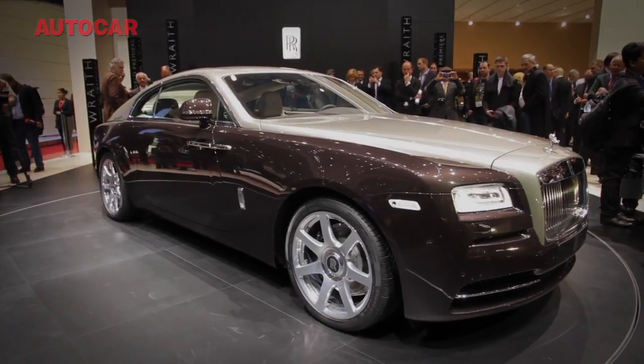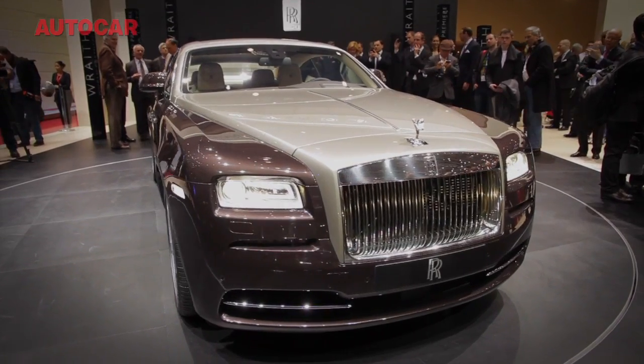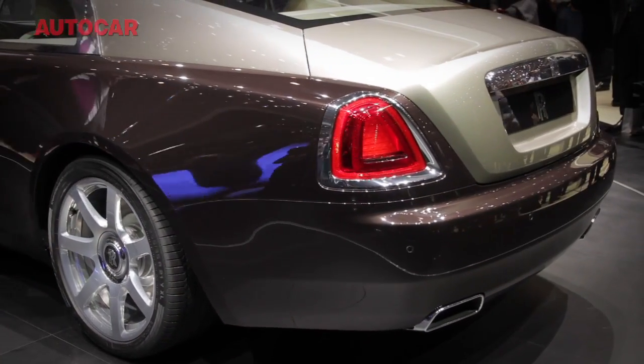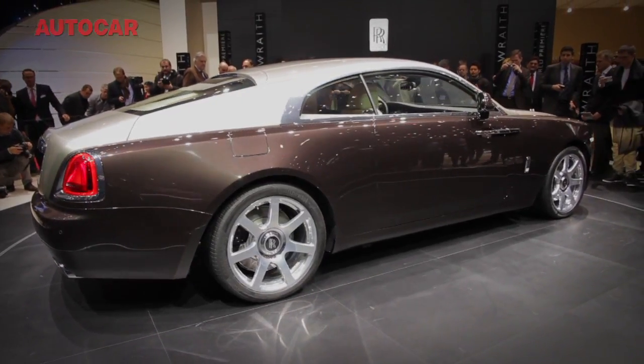This is the slightly hard-to-pronounce Rolls-Royce Wraith, the most powerful and — Rolls-Royce claims — most dynamic car the company has ever produced. Ostensibly the Wraith is a coupe variant of the Ghost, but that definition sells it a little bit short. It's actually shorter of wheelbase and in length, and it's lower and wider than the Ghost it is based on.